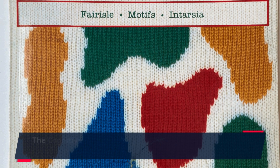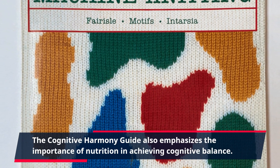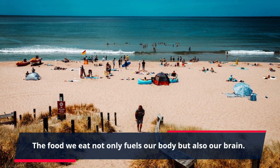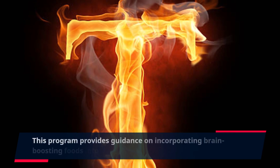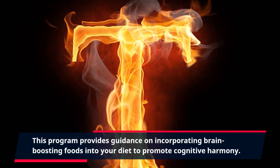The Cognitive Harmony Guide also emphasizes the importance of nutrition in achieving cognitive balance. The food we eat not only fuels our body but also our brain. This program provides guidance on incorporating brain-boosting foods into your diet to promote cognitive harmony.